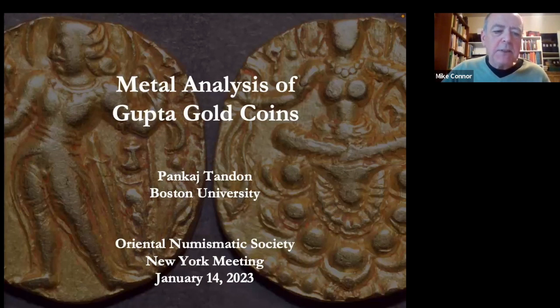Pankaj was the North American Regional Secretary of the ONS from 2014 to 2021. Then in January of last year, he went upstairs and now serves as the ONS Secretary General. He's the first Secretary General to be based outside the UK — so another glass ceiling there.